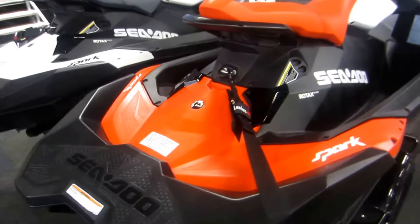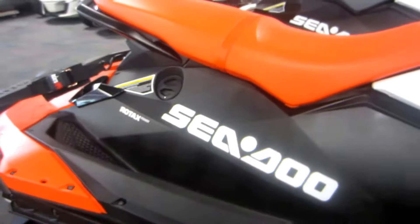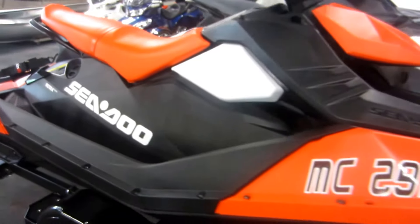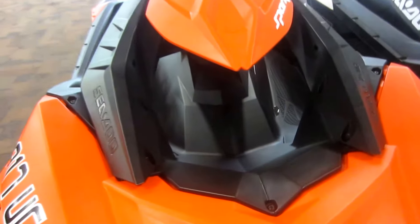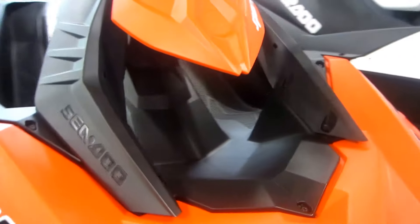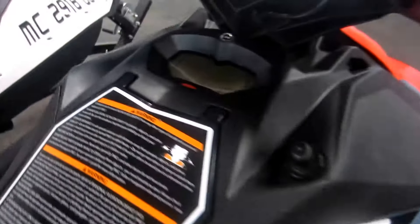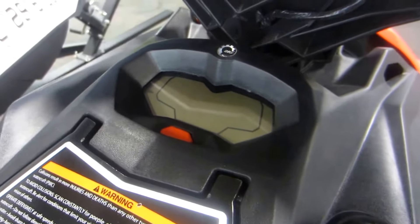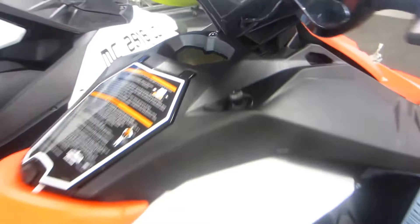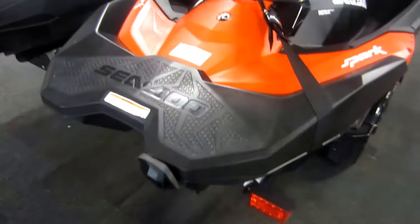This Chili Pepper, also known as the Red Spark, has 19 engine hours but does not have the convenience package. It also has a gauge featuring speedometer, tachometer, fuel level and hour meter. Previous owners did add a step to this one as well.